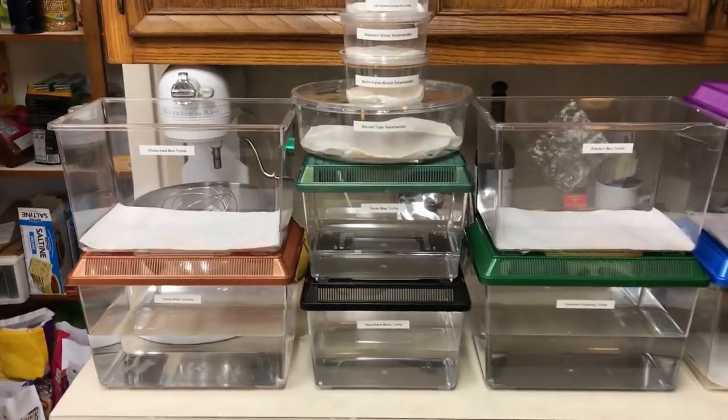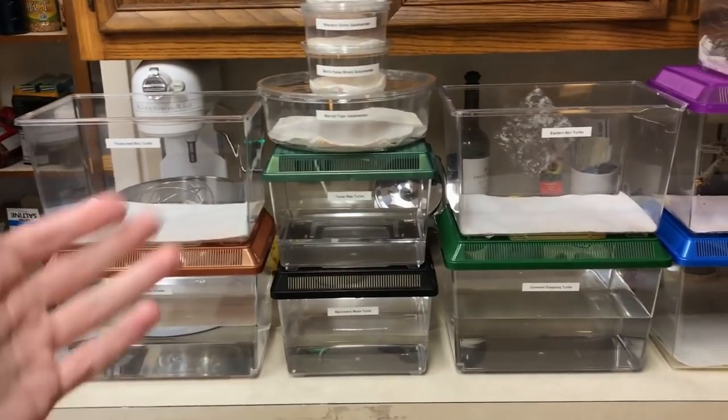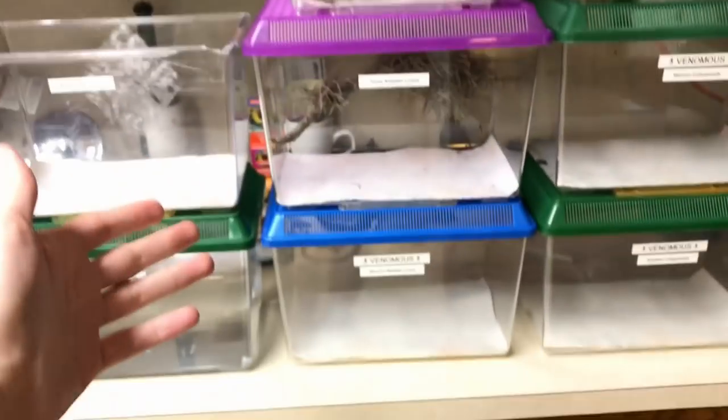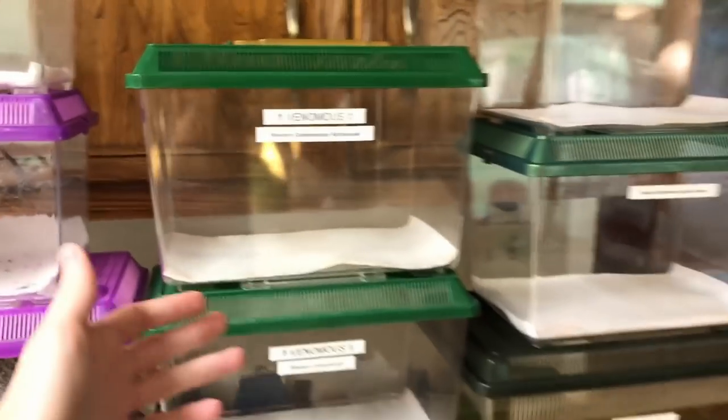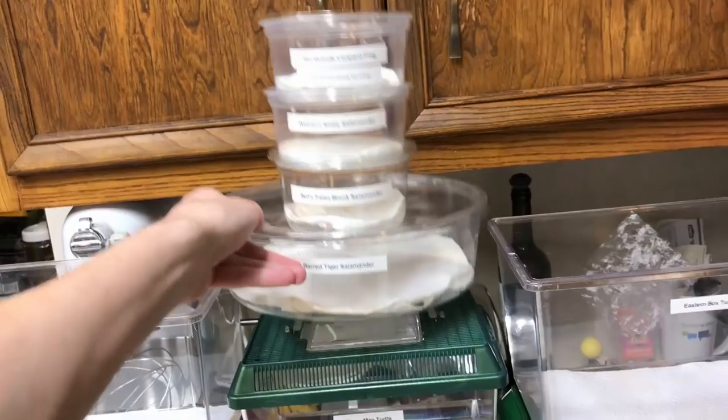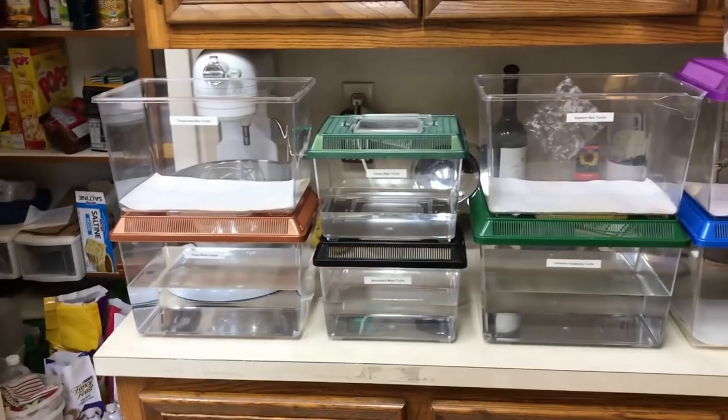To this one, I am bringing a total of six native Texas turtles, four amphibians from both Texas and Mexico, same with our lizards — four from both places — and a whopping seven snakes, both venomous and non-venomous. I think our turtles are going to be the most reasonable to load up, so let's get started with them.